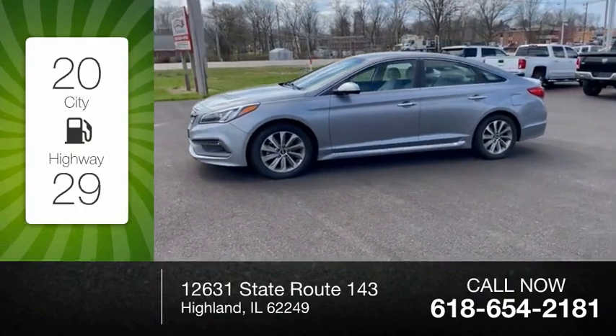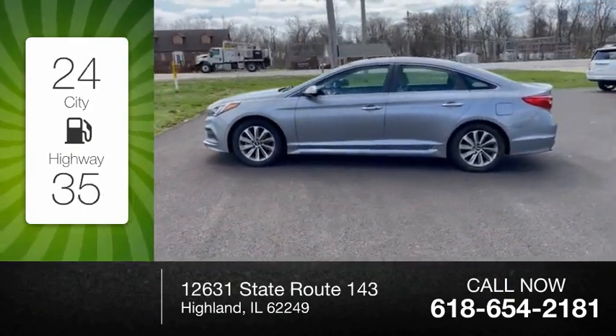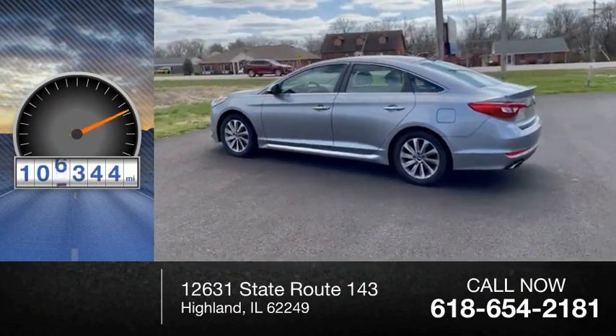Great fuel efficiency saves you money by requiring fewer trips to the gas station. This vehicle has less than 110,000 miles.